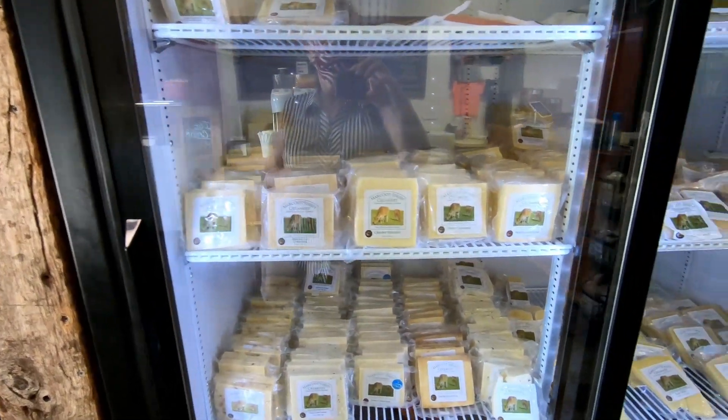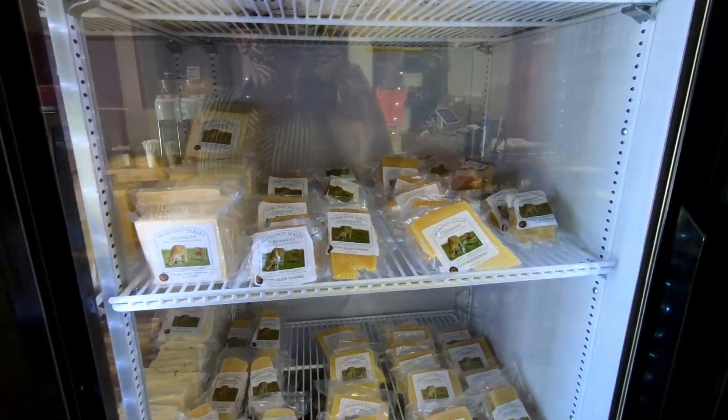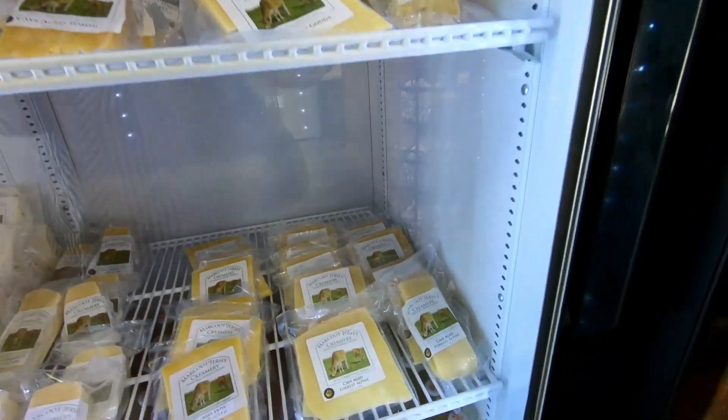The cattle roam the pastures, graze on a variety of grasses, and enjoy the cheese production byproduct of protein-filled whey.